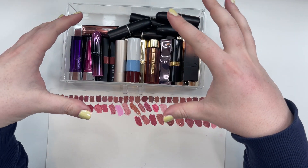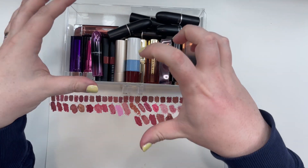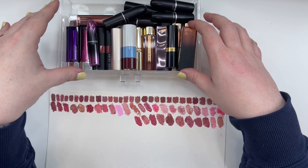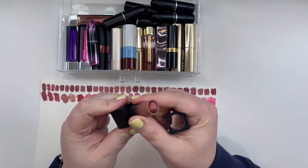Cream finish lipsticks — medium coverage, you can build them up to a full opaque cover. Standard, in the middle, cream or satin finish. So let's start off with this one here on top: Huda Beauty Cream Lipstick in the shade Angel.